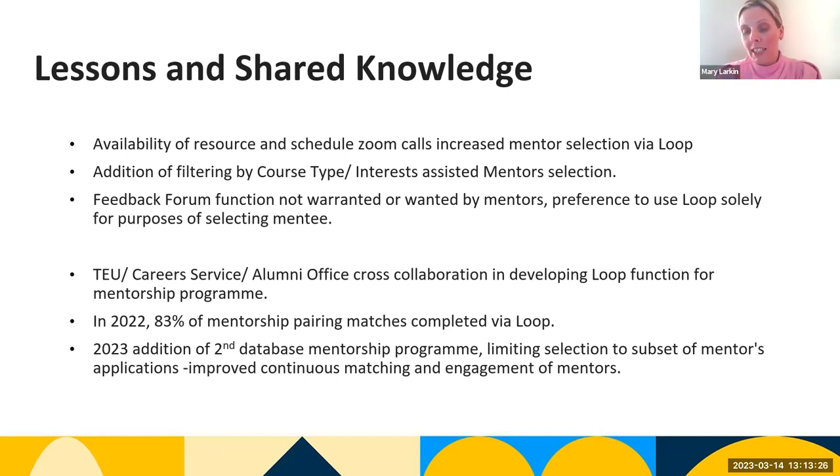Particularly on the day we release mentees for selection, 45 to 50 percent of mentors enrolled will go to Loop and select their mentee, which reduces the resource of manual matching within the office. In 2022, we had 83 percent of our mentorship pairings completed via Loop, which was a substantial amount and completely reduced the staff resource with regard to manual matching.